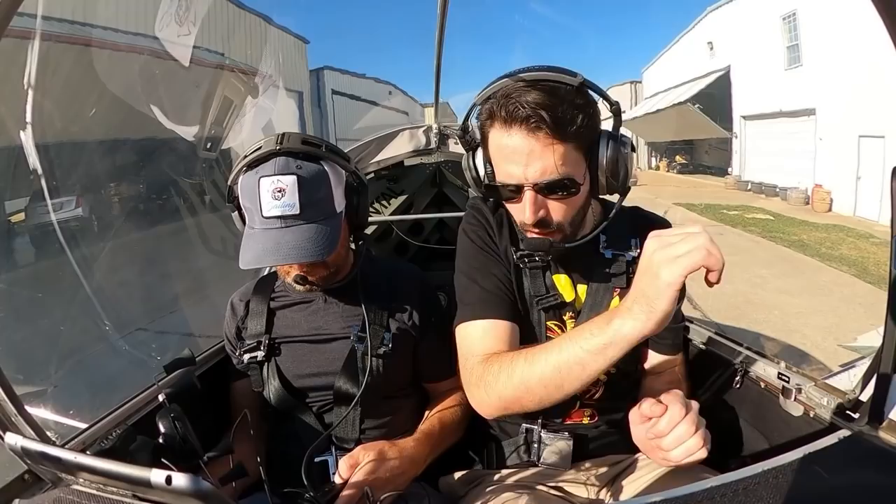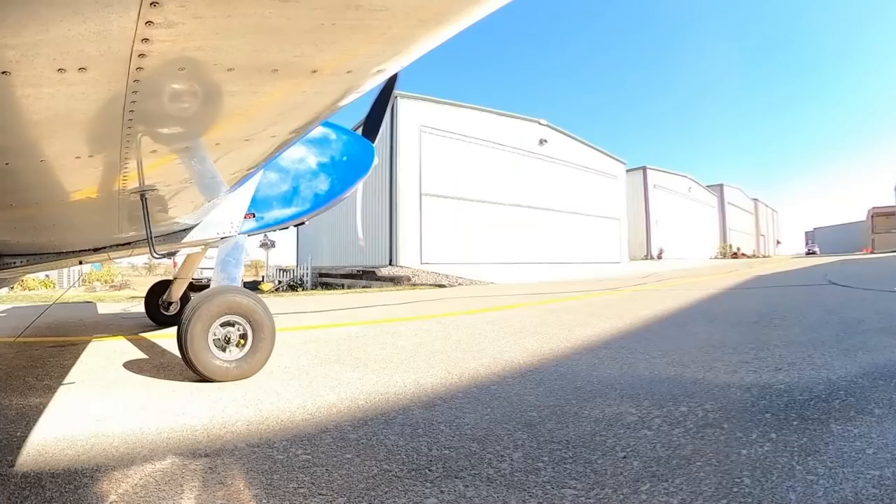On takeoff it pulls pretty hard to the left, so we'll be on the right rudder pretty good. On approach I'll probably sit a little wide just to make sure I have enough room, and we'll be good to go.